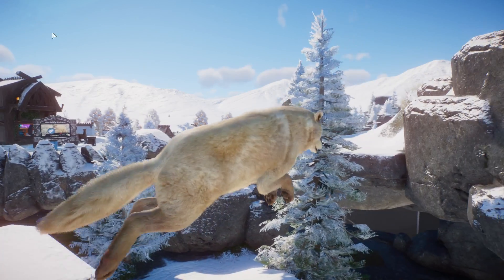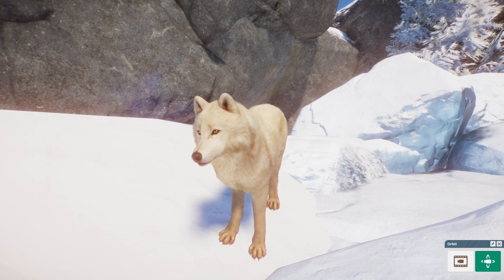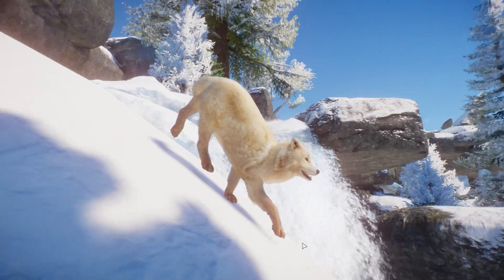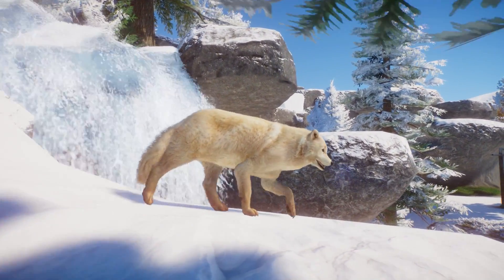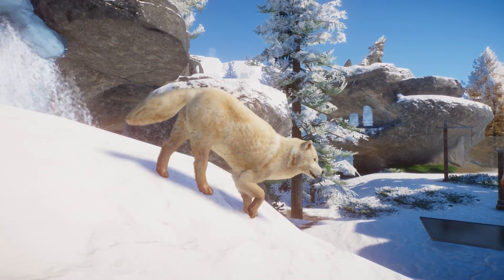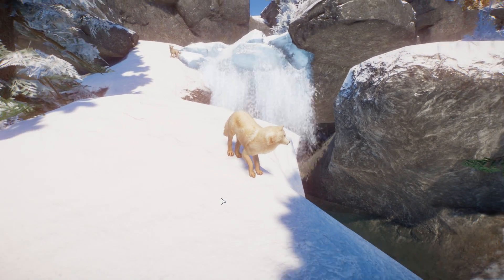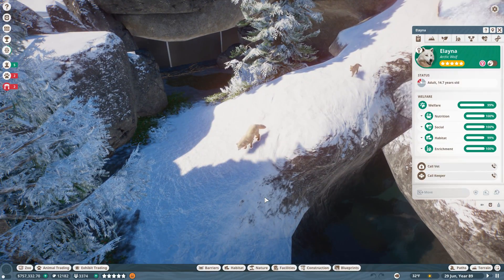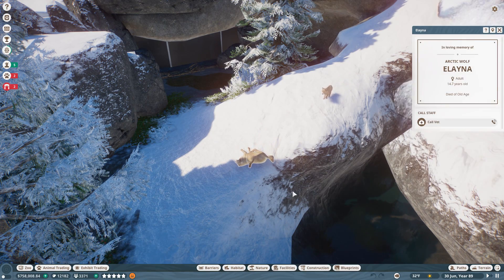Oh no - Elena the arctic wolf! She's about to die of old age. Look at her - I'm going to miss our arctic wolves. This slope is a little steep for her, but it's beautiful just to watch her. Our arctic wolves really are going to be leaving it to the next generation.